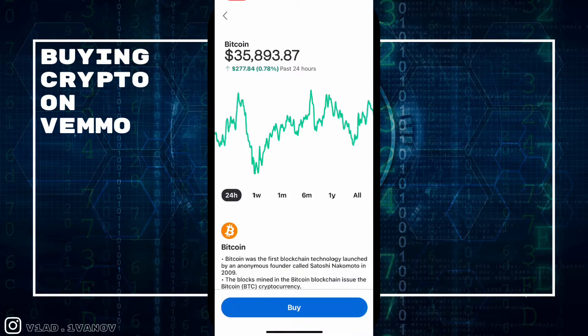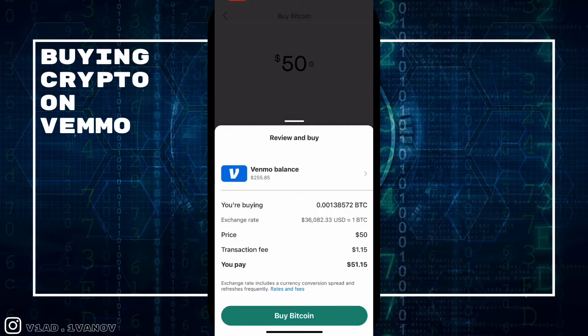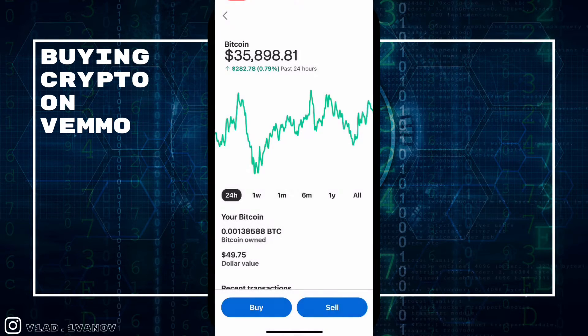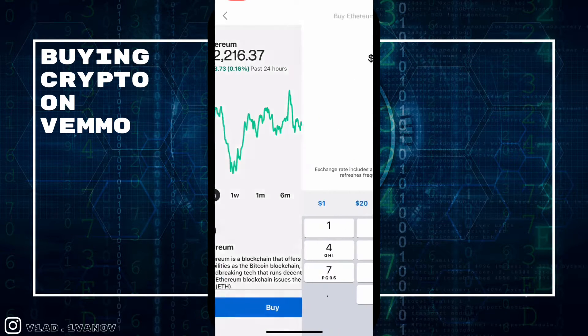I'm going to make this an interesting video — I'm also going to buy $50 of Bitcoin. You can see there is a transaction fee of $1.15, but it is what it is. And there we go, we bought $50 of Bitcoin.